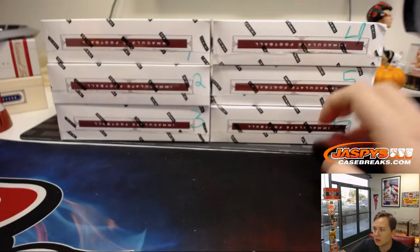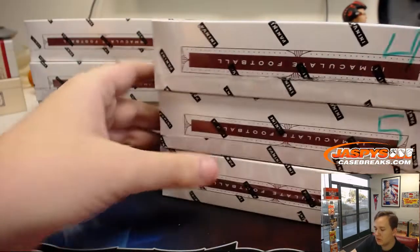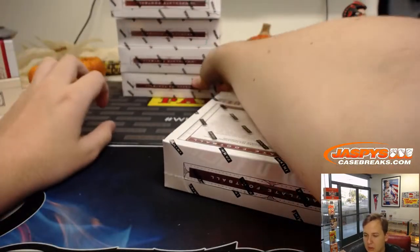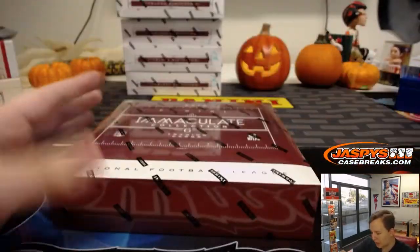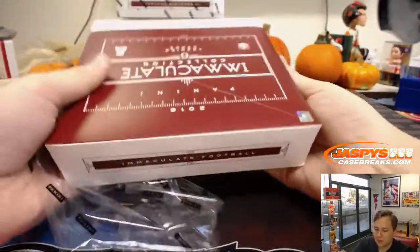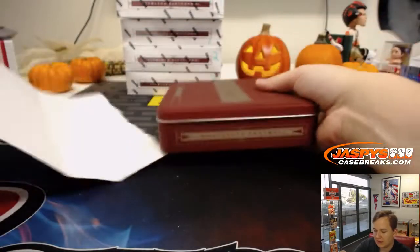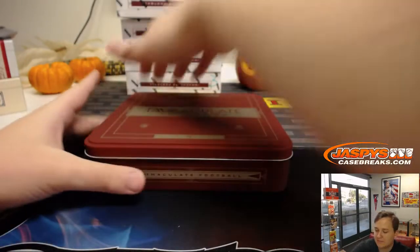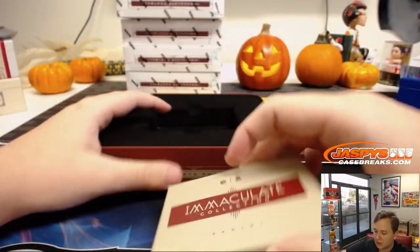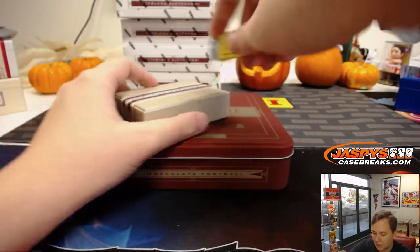Breaks two, three, four, five, and six are in the store now, so we'll save those boxes for then. Six trading cards per box. No randomizing or having to look up what team it goes to — just going by the number. I like this format of breaks. Always a nice, quick, easy fill with only ten spots.